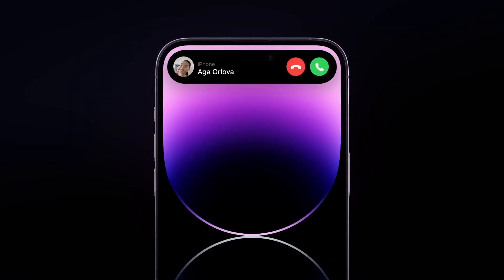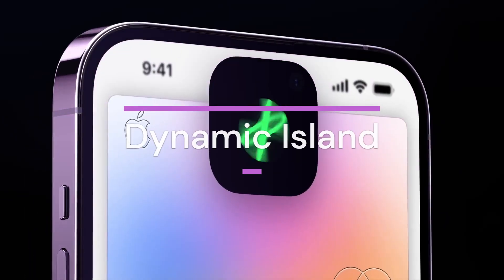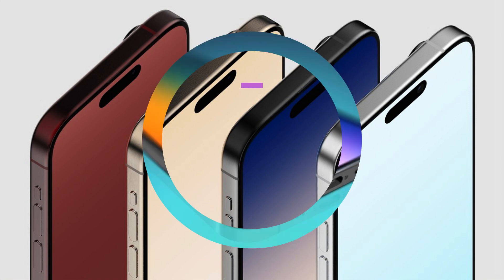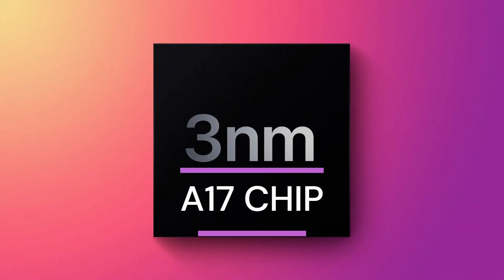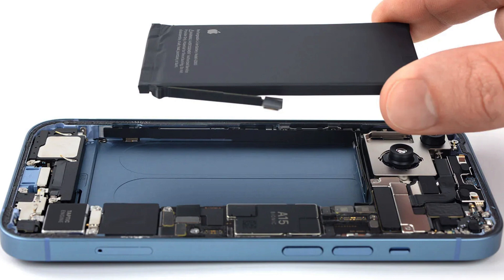Now, let's talk about what you'll get for your hard-earned cash. The standard iPhone 15 models essentially inherit the DNA of the iPhone 14 Pro — an A16 chip, Dynamic Island design, and an impressive 48-megapixel camera. On the other hand, the iPhone 15 Pros are the real stars of the show. They boast record-breaking bezels, a sleek new chassis material, Thunderbolt 4 USB-C ports, the groundbreaking 3nm A17 chip, and that jaw-dropping periscopic zoom camera. Battery life is also getting a substantial boost.